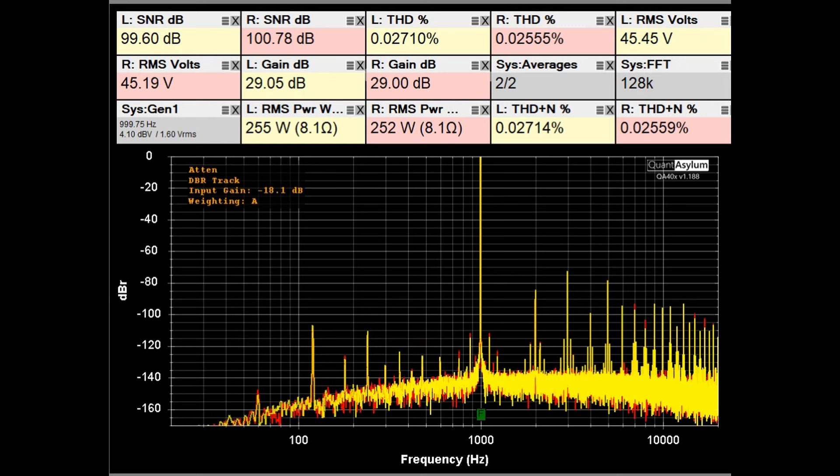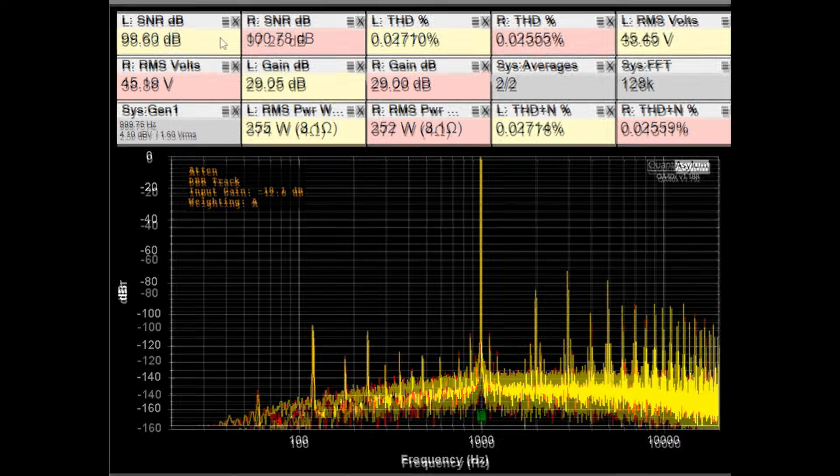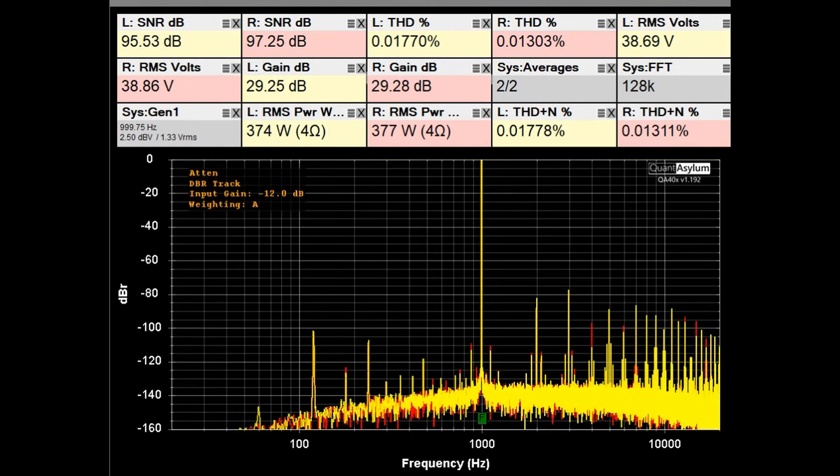Here we have the THD+SNR plot at 1kHz with the RA-7501 putting out between 250 and 255 watts into 8 ohms. The specification is 0.02% THD plus noise, and we're at about 0.03% — essentially meeting that requirement. The SNR specification with A-weighting was 105dB; we're at about 100dB, a bit off, but overall for an amplifier from 1981 this is really performing well.